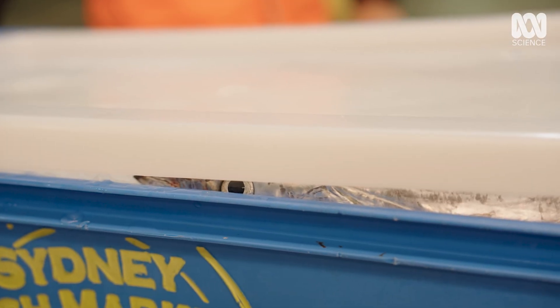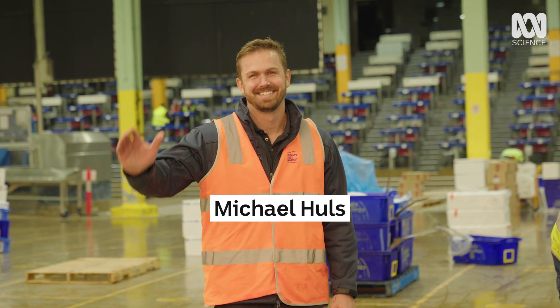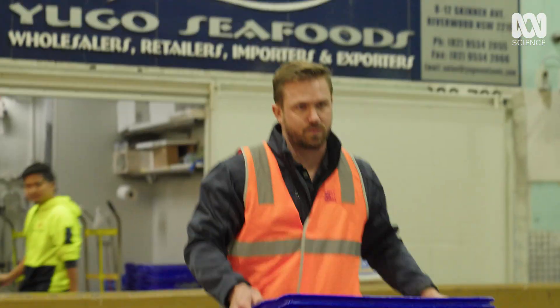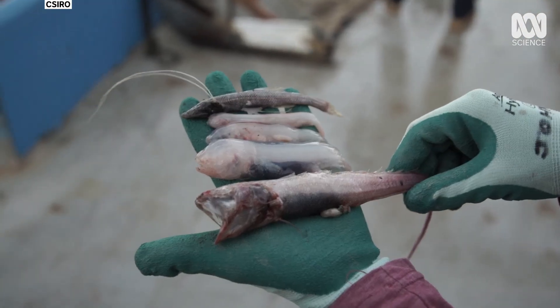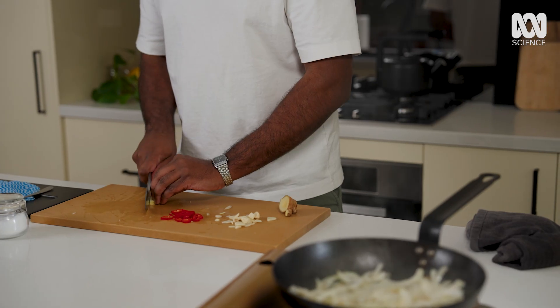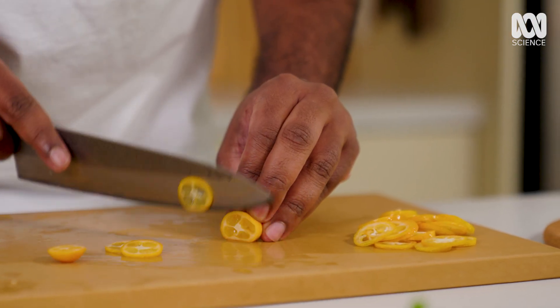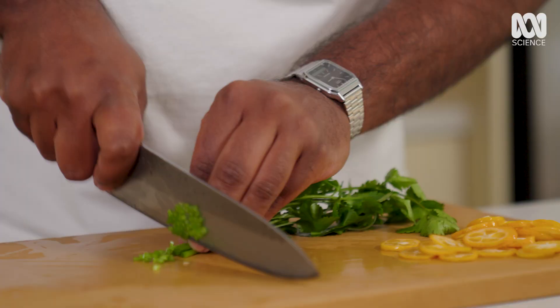Inside this mystery box are five deep sea fish I've never seen before. With the help of seafood educator Michael Hulls, I'm going to pick one out for dinner tonight. I'm looking for the ugliest fish in the ocean, which I could never imagine eating — and then I'm challenging my friend, MasterChef winner Justin Narayan, to cook it for us. How is Justin going to make this monstrous fish tasty?